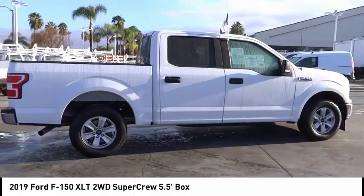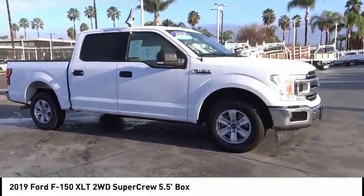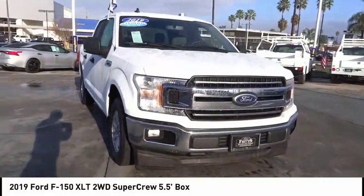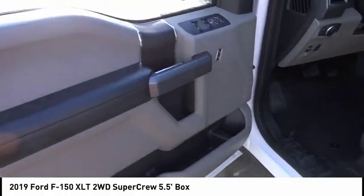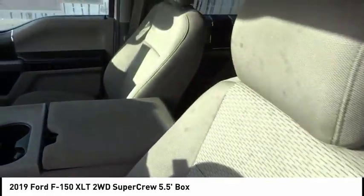Here are some of this vehicle's great options: power driver's seat, anti-lock brakes, driver airbag, Bluetooth, air conditioning, alloy wheels, cruise control, power locks, and power mirrors. A vehicle like this doesn't come along every day — come in and get it before someone else does.